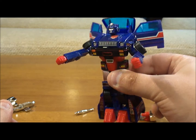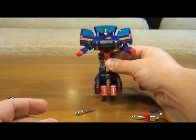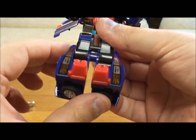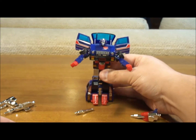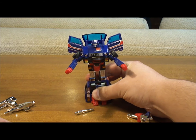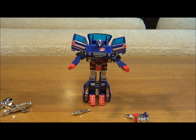Here he is. He's pretty good looking — I like his colors, the red, white, and blue. He stands alright, but because he has these tires that go up underneath his feet, it often results in him being a little wobbly. You kind of have to play with them to get him to stand up perfectly straight, but we'll leave him like this because it's not too bad.